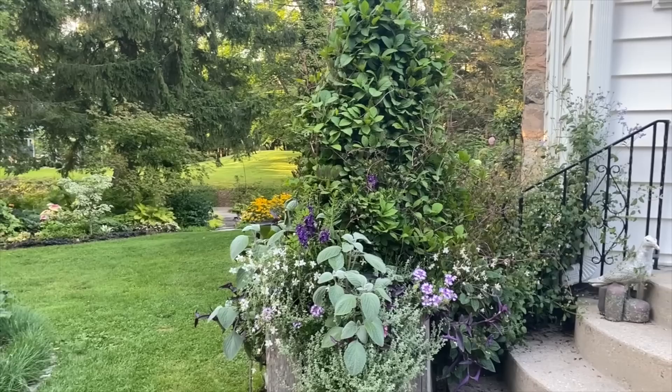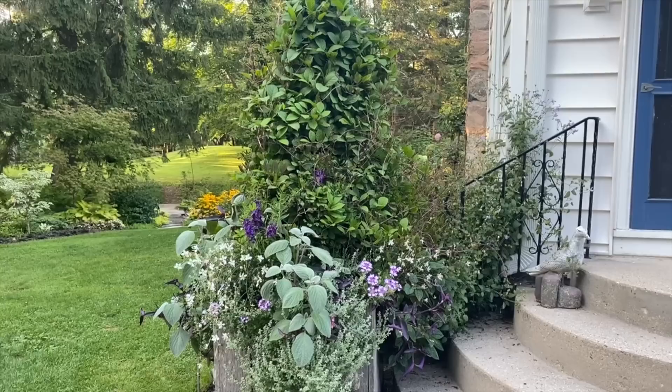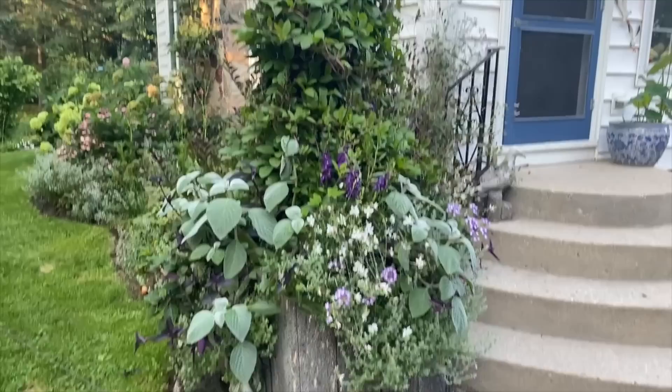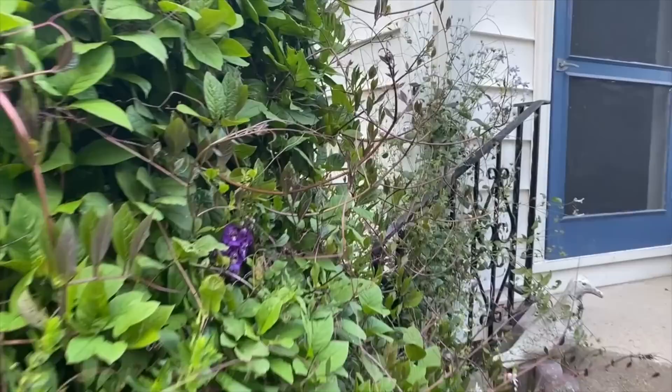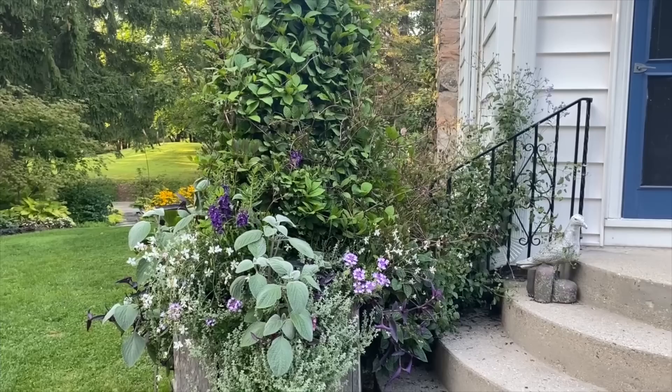Let me show you the wild and crazy container. In the center, this behemoth is cup and saucer vine, which has not bloomed yet — there are buds on it but I don't think it's going to bloom in time for my next photo shoot, which is a shame. This was wild and crazy when I planted it and it still is — I have to water it a lot because I've got so many plants packed in there. It's definitely not for gardeners who like a neat and orderly container.